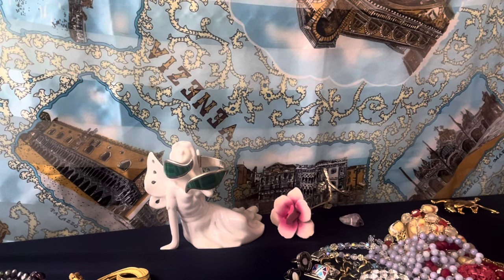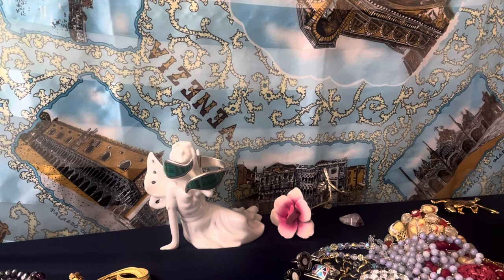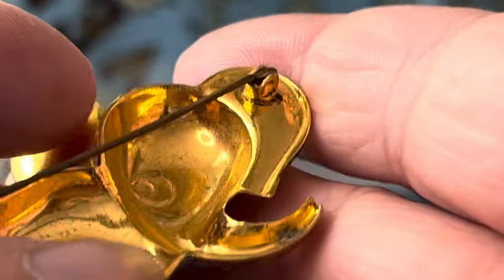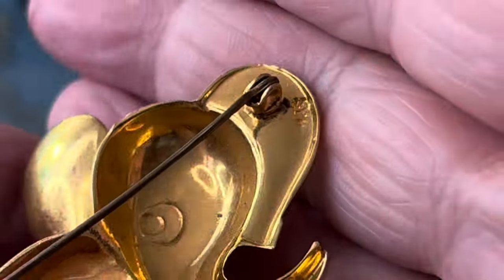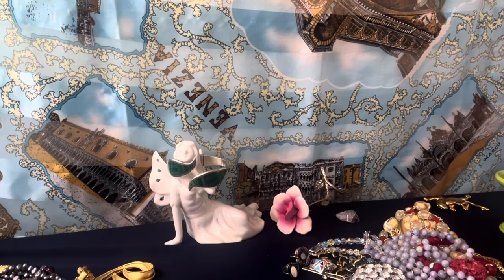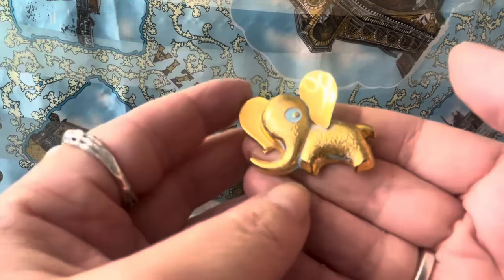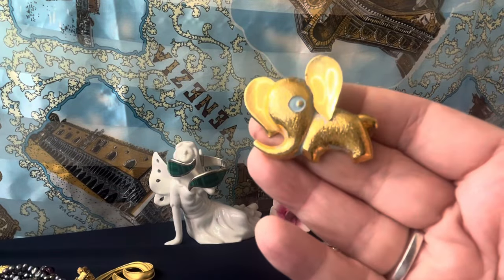I have to test this little fella — it's a little elephant pin. His enameling's worn off. It says something up in the corner — looks like somebody may have tested him to see if he's gold. I don't know if it says Spain or what. But look how cute he is — I thought he was cute so I grabbed him. Sometimes I buy things and I don't know why. I think he's cute though.